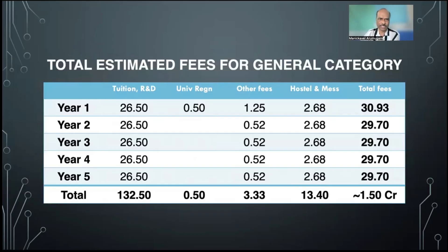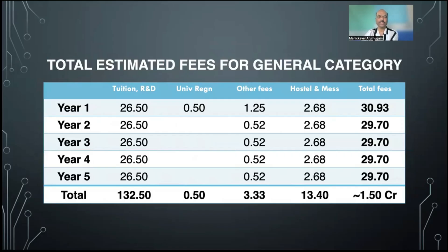Let's look at the year-wise total fees. In the first year: tuition and R&D is 26.5 lakhs, university registration 50,000, other fees 1.25 lakhs, and hostel and mess 2.68 lakhs — so the total first year fees comes to about 31 lakhs. From second year onwards, there is no university registration fee and other fees reduce to around 52,000, adding up to roughly 30 lakhs per year. Overall you need a budget of about 1.5 crores to complete MBBS in this college under general category.